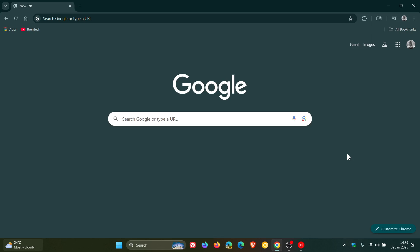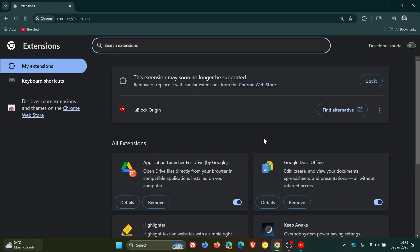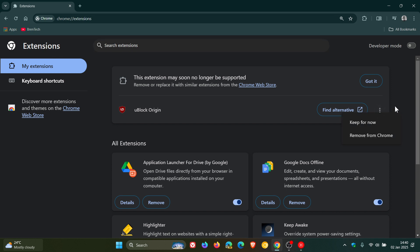Hi, Brent Tech here, where tech is made simple. On the channel we've been talking about the deprecation of Manifest V2 extensions, one of which being the popular ad blocker and content blocker uBlock Origin, where Google is wanting you to find an alternative and giving you the option to remove from Chrome or keep for now. I've posted quite a lot of content regarding this, so if you want more info just do a search on the channel.